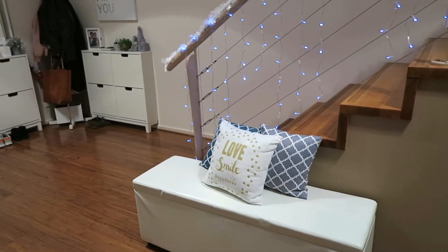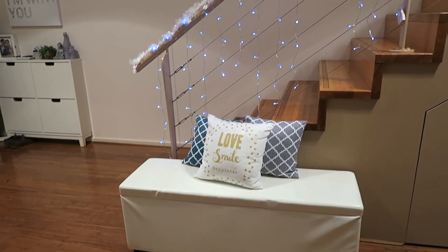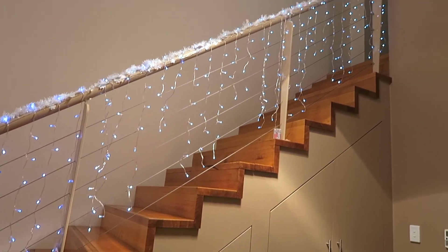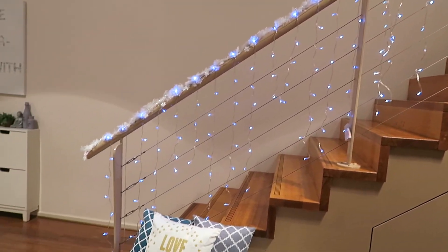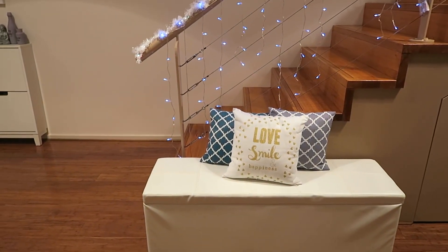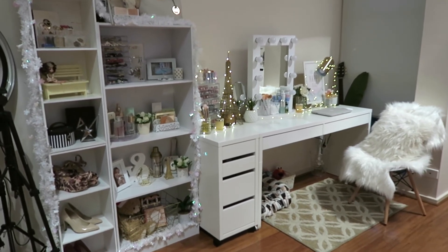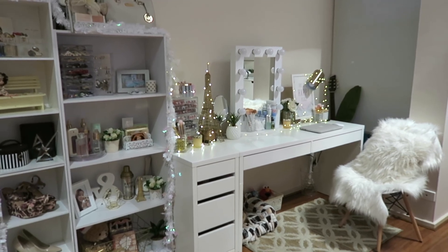I also have a small area in the back that I can use for filming. I decorated the staircase with battery-operated curtain lights from Kmart and put some pillows down so I can sit there with the fairy lights as my background. That's my vanity area — I hope you guys enjoyed this video! If you did, please give me a thumbs up and subscribe if you haven't already. See you in my next video, bye!